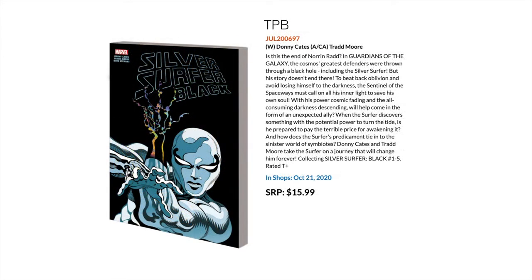Then we have a kind of cult modern classic — Donny Cates' book with Tradd Moore's funky psychedelic futuristic art, which some people really don't like but others think is fantastic. This is the trade paperback version of Silver Surfer Black, covering the complete one to five mini-series.